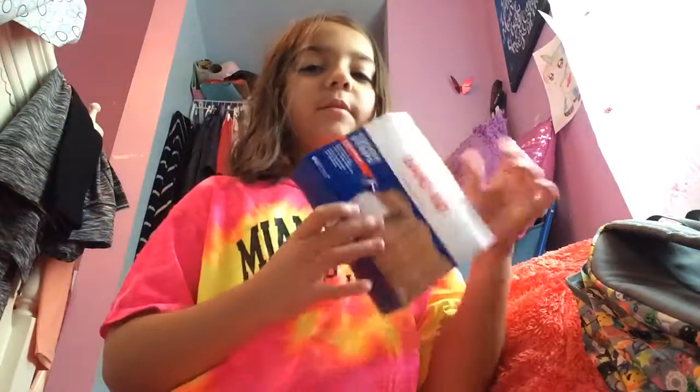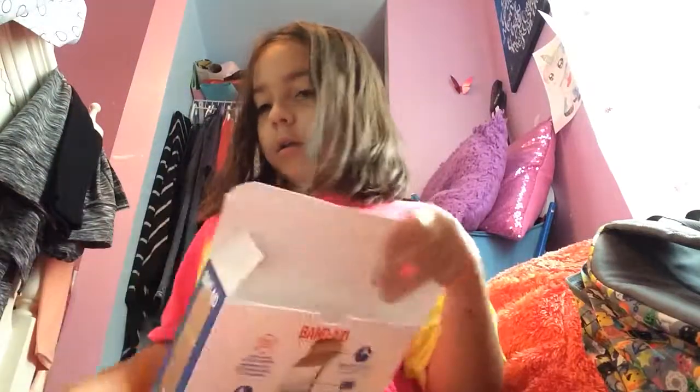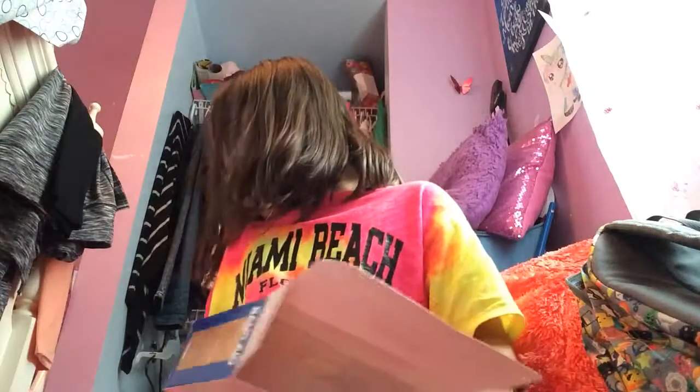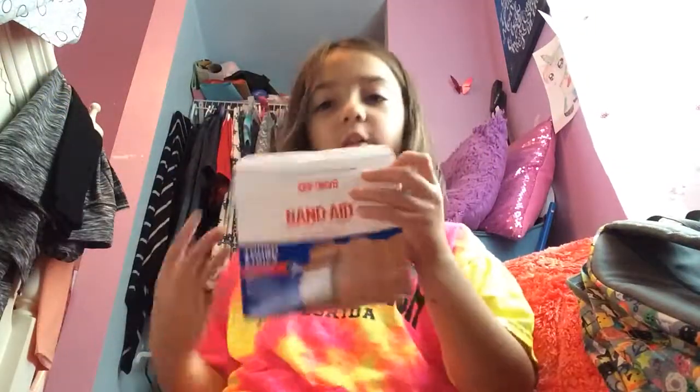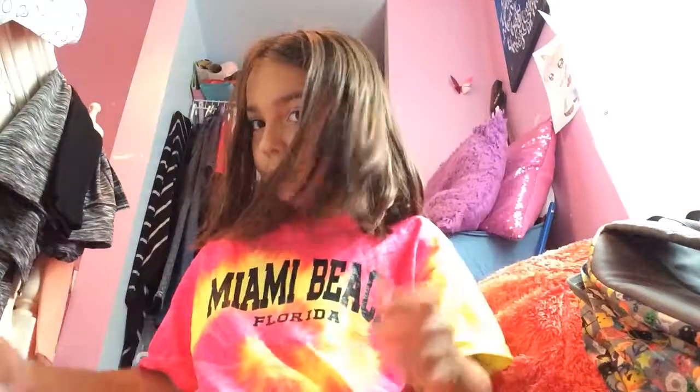Life hack number two: empty out an old Band-Aid box. Open it up and inside you can store things like toothpaste, beauty products, or regular daily-use stuff. Then just close it firmly, put it in your suitcase. It's really helpful, and cool because you can decorate it however you want.